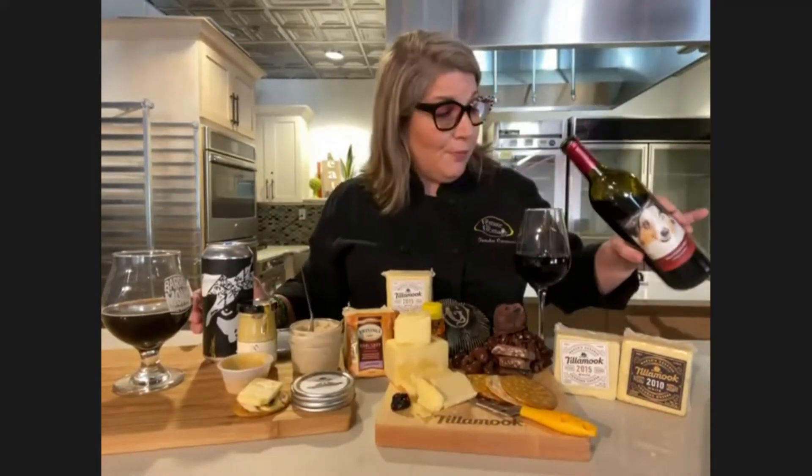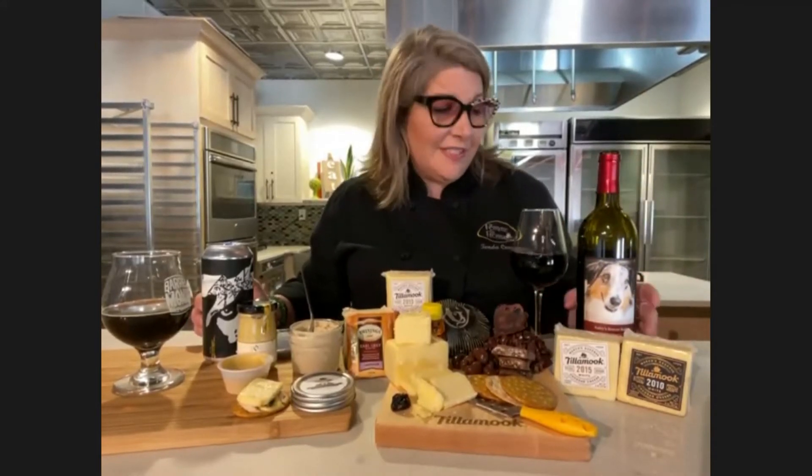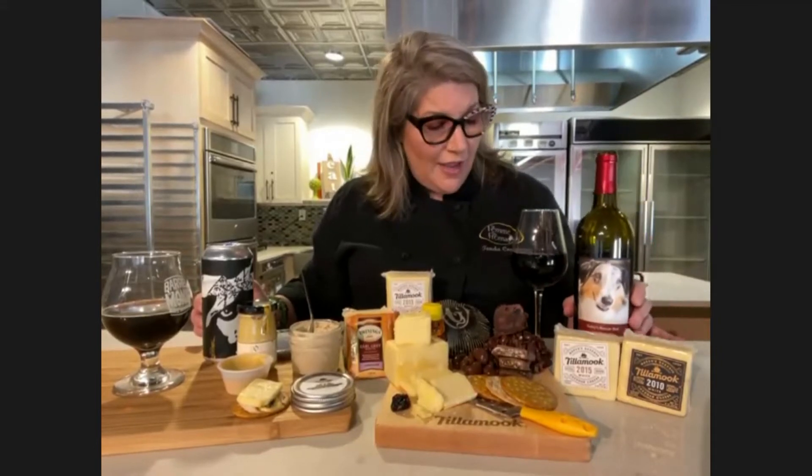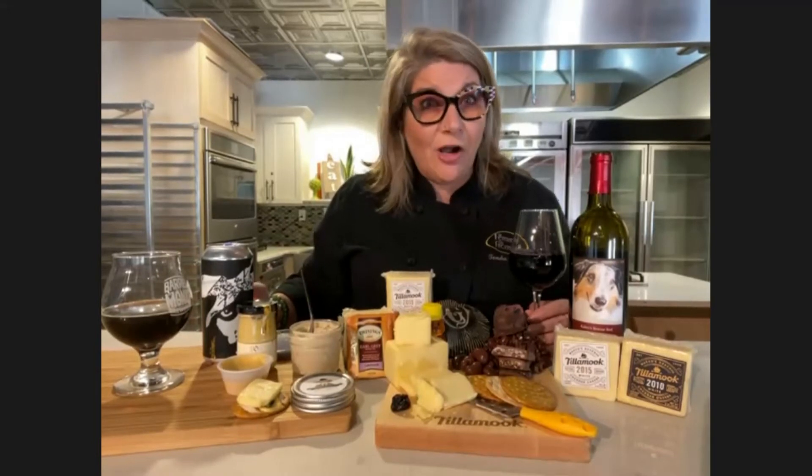What I've gone with is a Bordeaux blend. This is a local wine from my friends and partners over at Quantum Leap Winery. This is actually a Washington State blend called Kaylee's Rescue Red — their 2018 vintage. It's a Bordeaux blend, pretty heavy on the Cab Franc, and it is fantastic. It's just a wonderful way to come together with such a big cheese. This wine lets the cheese stand up, and I don't want a wine that's going to blow over any of my cheeses.